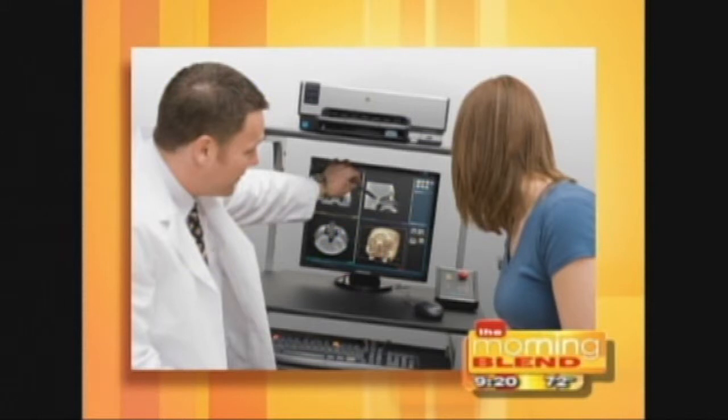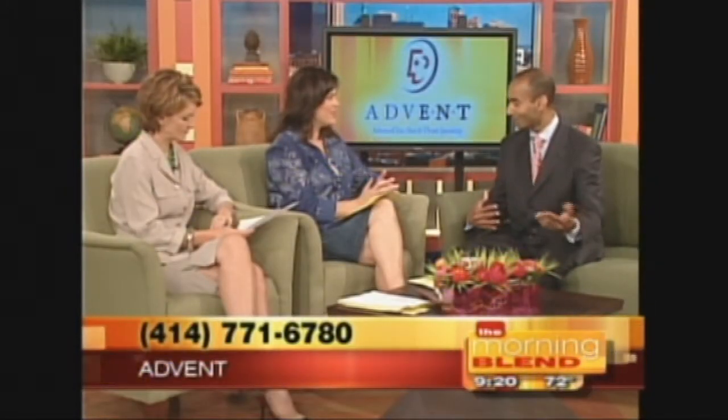Oh, absolutely. People are amazed — I'm continually amazed using it. It takes literally 40 seconds for an adult and 20 seconds for a child. The radiation is about a tenth the dose that you get from a normal CT scan. It's amazing on a lot of different fronts. Some people have had their scans done and don't even know it yet because it happened so quickly.